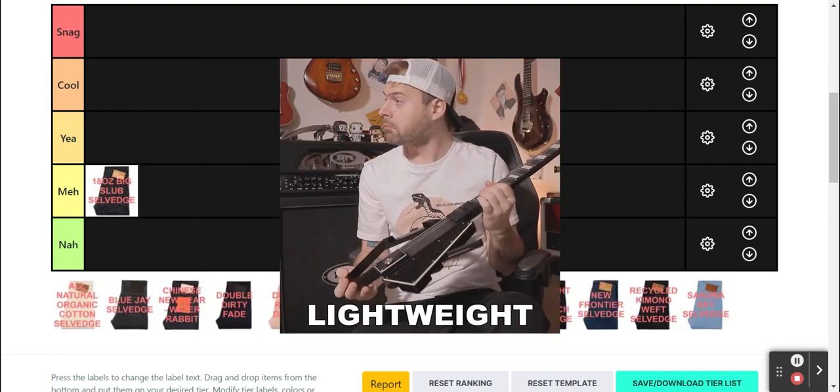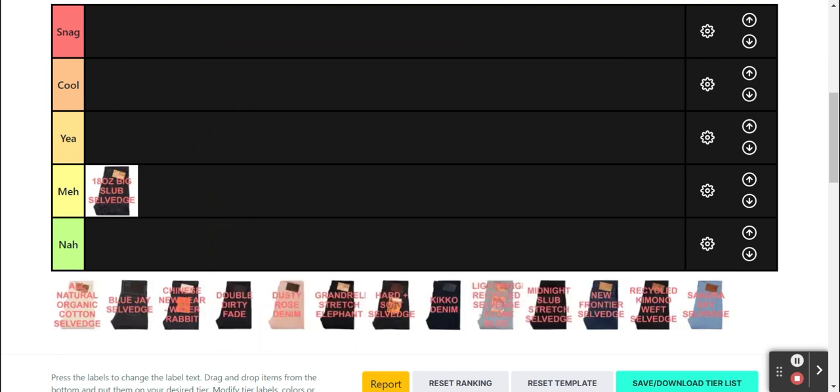What would be interesting is lightweight slubby denim. Anyway, it's a good entry point if you want a heavyweight slub denim, especially since Naked and Famous are usually more affordable than most Japanese brands — better yet if they're on sale. But it's not exactly a unique take on the slubby genre.